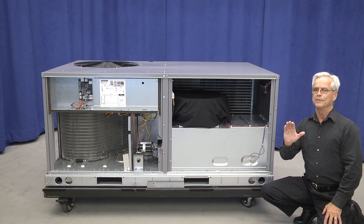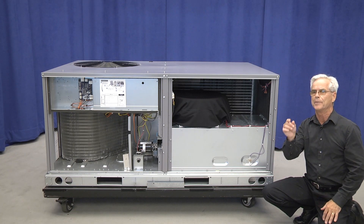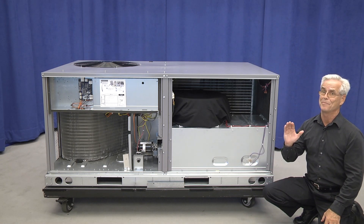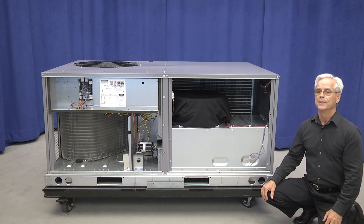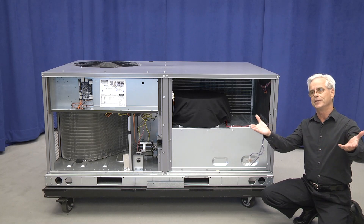On the electric heat side, it's very important to understand we are changing the accessory kit numbers to accommodate the new unit. It's equally important to know they are not backward compatible — in other words, the new electric heaters will not work on the old units and vice versa. And lastly, the single point kits are going to remain the same as you have today.